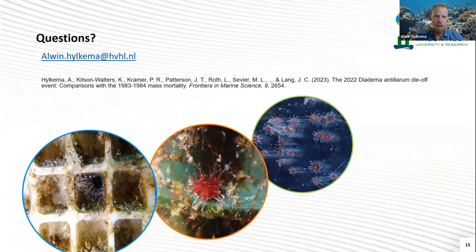But first, I want to thank all the people that contributed to the diadema tracking map, for organizing and hosting this webinar, and my colleagues that helped me write this all down in the Frontiers paper — you can see the reference here. Thanks a lot for your attention, and Ian, we can't wait to hear your discoveries.